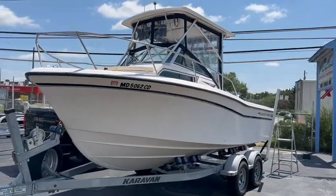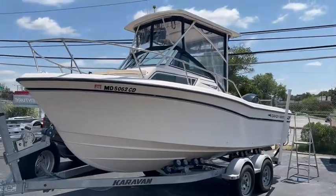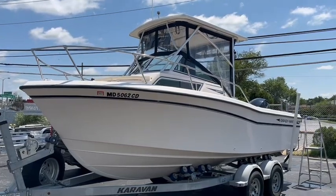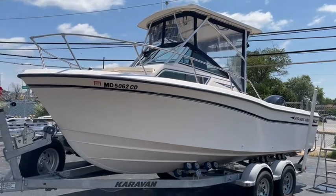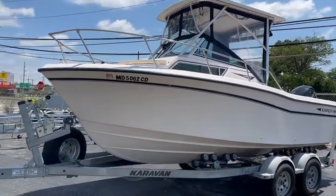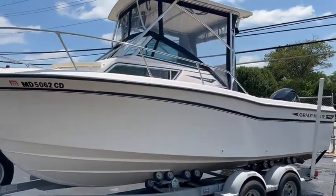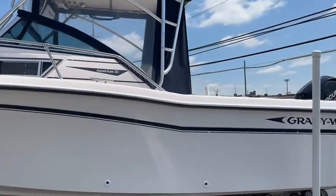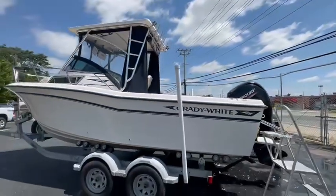Good afternoon. What we have here is a very nice 1996 Grady White Adventure 208 factory hardtop — this boat has never been bottom painted. It comes with a very nice 2019 Caravan roller trailer with swing-away tongue. It has a much newer 2018 Mercury 150 4-stroke with approximately 150 hours on it.